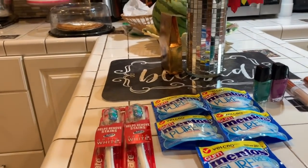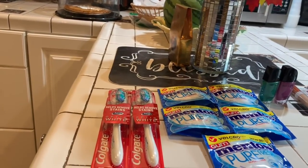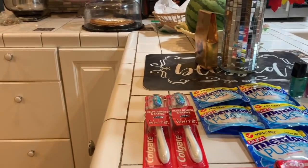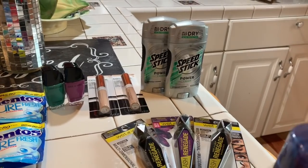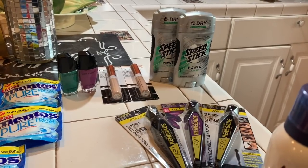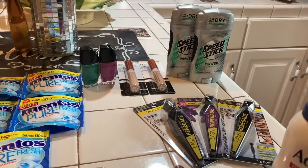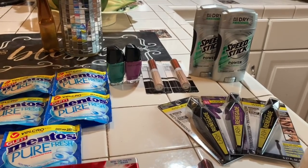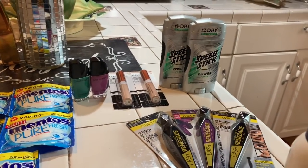Same thing with the toothbrushes — they were $3.99. You buy one and the limit was two, so that's why I bought two. And you get back $2 for that as well. I bought the Wet n' Wild over here. One was $5.99 and the other two were $1.89 because they were reduced in price.